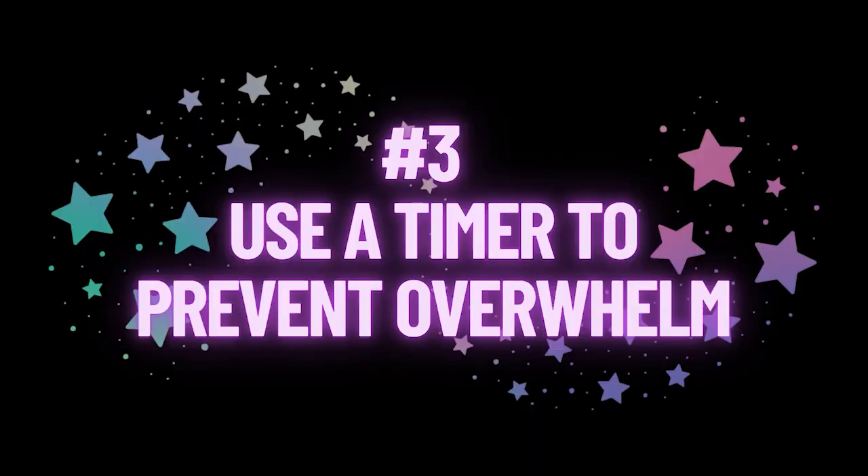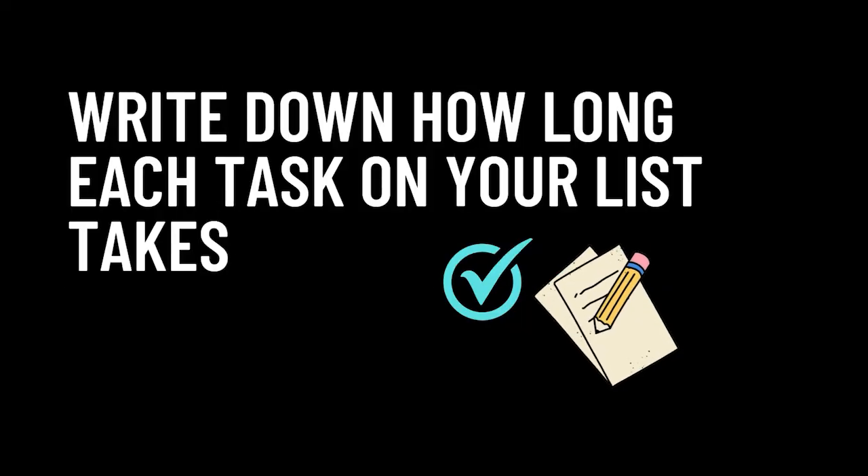How I use a timer number three in my business is to prevent overwhelm. You have your plan set for the day, you've written down what you need to do, and now you go look at your list and you're like, oh my gosh, there is so much on here. How long is this going to take me? This is overwhelming. One of my favorite hacks is to take my list and actually write down beside each item how long each will take. I can do this fairly accurately because I've done tip number one — I measured out how long activities take me.